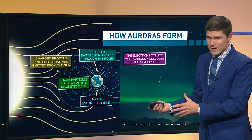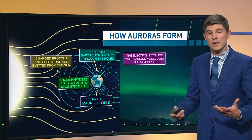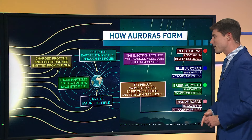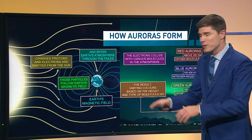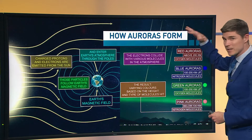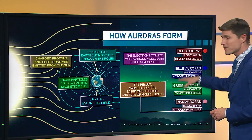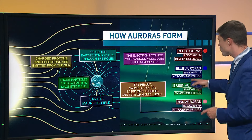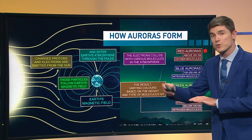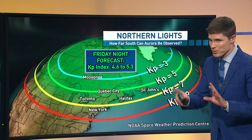So how does that equate here on the surface? The electrons collide with various molecules in our atmosphere, and the result is varying colors based on the height and the type of molecules that are hit. The red auroras we saw last night are about 200 kilometers aloft — that's energy from the sun colliding with oxygen molecules. Blue auroras are a little more rare. The green auroras we saw are also oxygen molecules but lower, 100 to 200 kilometers into the atmosphere. And then there are even some pink auroras, which are quite rare.